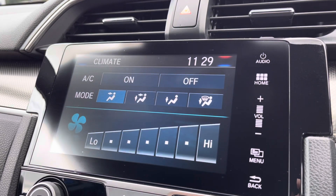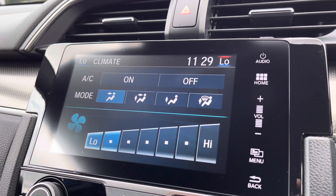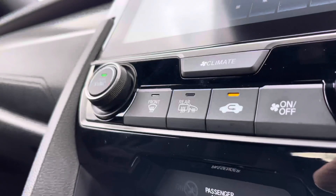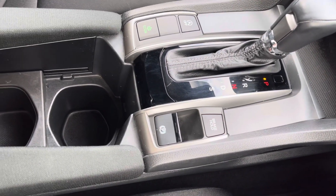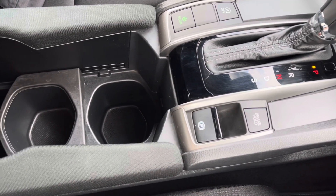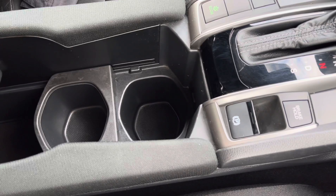You do also have your on-screen display if you select your climate control. This does work off a dual system, with your main dials located just underneath there, along with your front and rear heated windscreen. You do also have your option below for your Econ mode, along with your two handy cupholders and storage compartment.